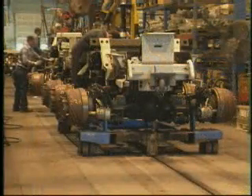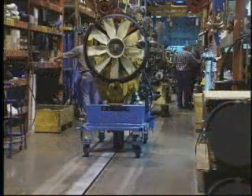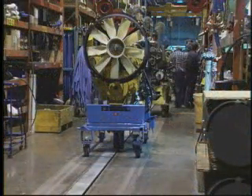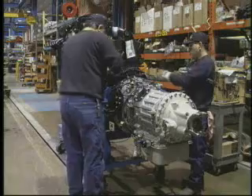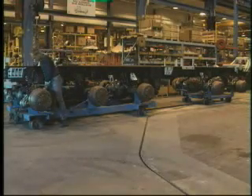After experiencing the benefits and increased productivity from the first installation, Oshkosh Truck Corporation purchased additional tow lines for use in the engine transmission assembly and the axle and underbody framing areas.